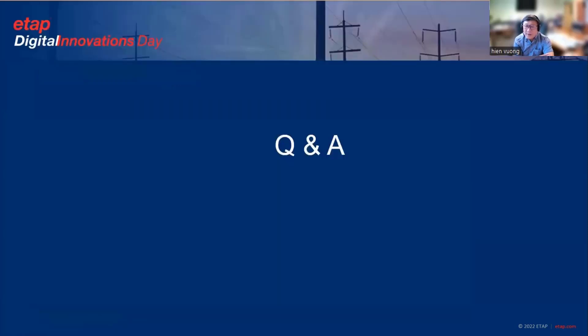With that, that concludes my presentation for the Azusa SCADA system. I hope I did okay. Please feel free to post any questions. Thank you for your time.